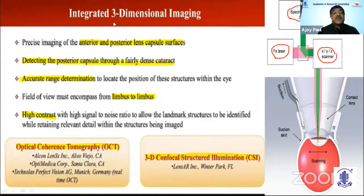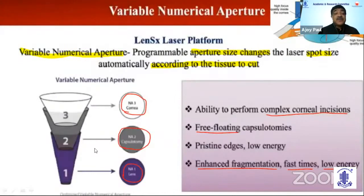The three-dimensional image performs anterior and posterior lens capsule scanning using spectral luminosity and then goes into the lens, cornea, and capsule. It scans both posterior and anterior capsule with accurate range determination from limbus to limbus with high contrast, using either OCT or 3D confocal structured illumination. There is a variable numerical aperture — a programmable aperture size that changes the laser spot size automatically according to the tissue being cut: smallest for the lens, then the capsule, then the cornea — three different sizes.